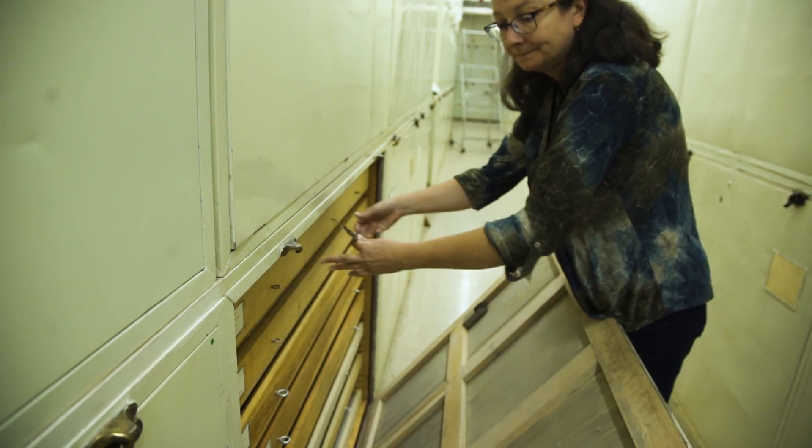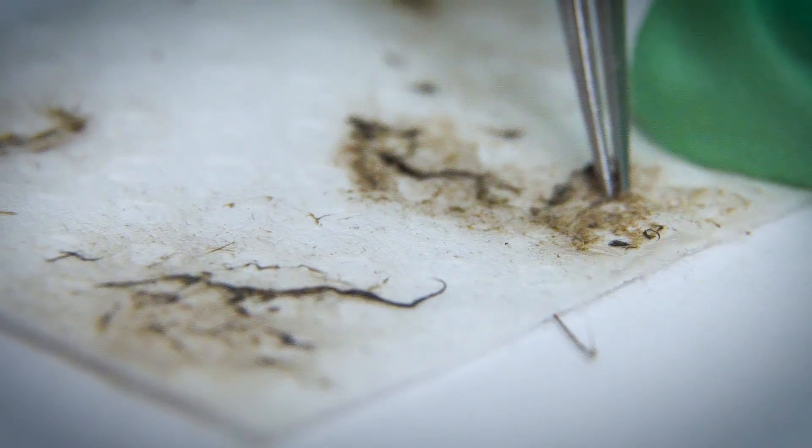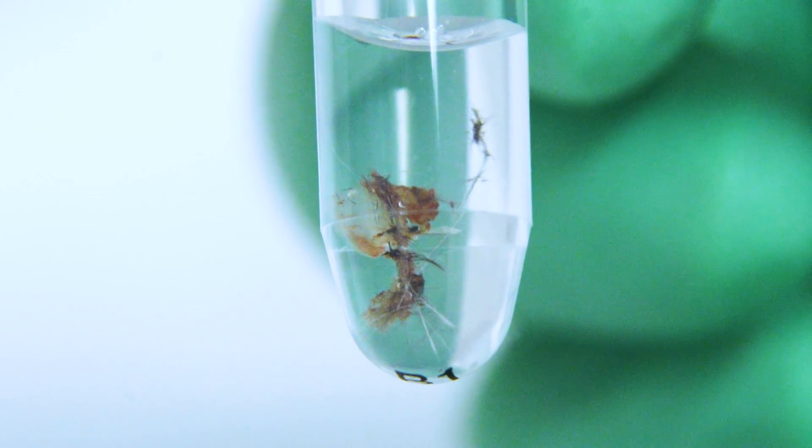Another group of us may go in to do some DNA sampling — that's when we go into the lab. We take a little piece of the tissue or the snarge, put that in a little tube, and send that off to our DNA lab for eventual identifications.